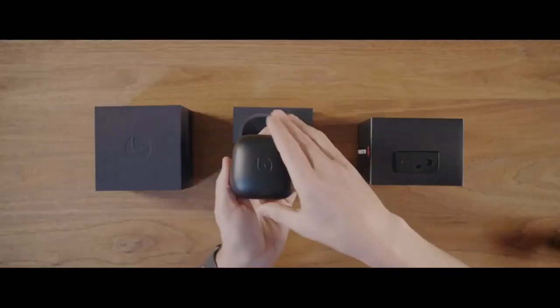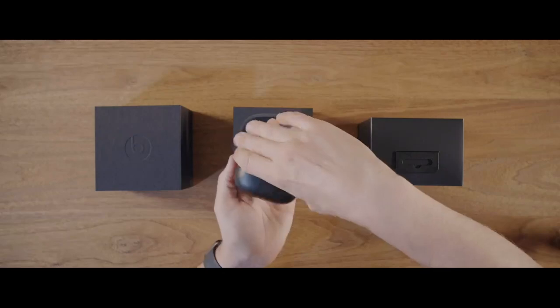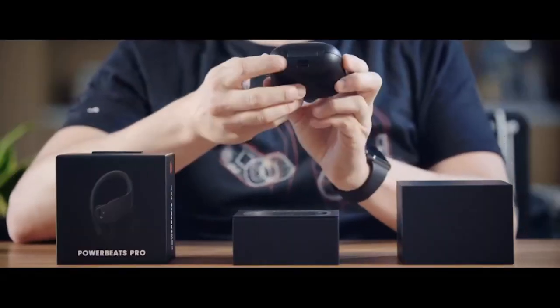Brand: Beats. Model name: Powerbeats Pro. Color: Black. Form factor: In-ear. Connectivity technology: Bluetooth.